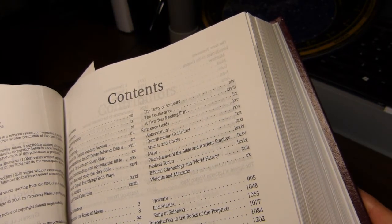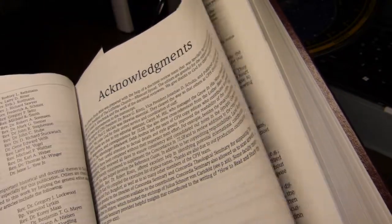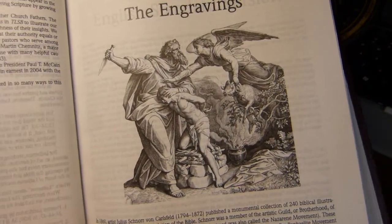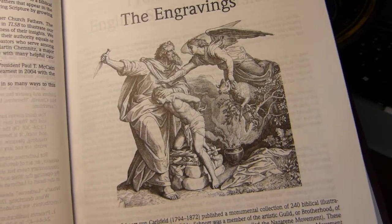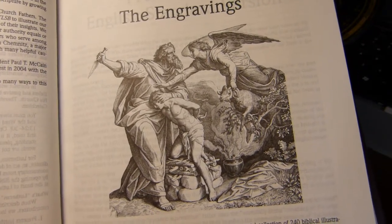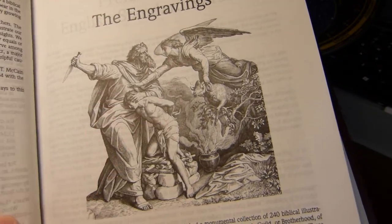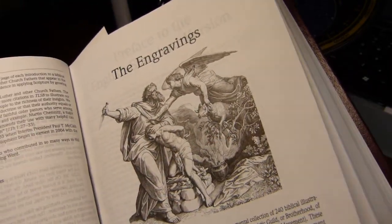Next I want to give you a taste for the engravings. This one is very nice — it's by Julius Schnorr von Carolsfeld, and I believe all of the engravings are by him. This one is based on Genesis 22, where Abraham is about to sacrifice Isaac but the angel of the Lord intercedes, saying 'Harm not the lad.'